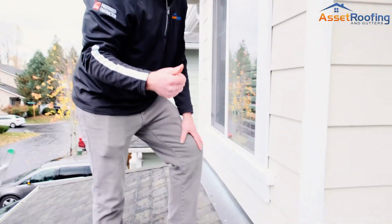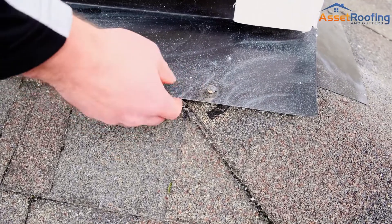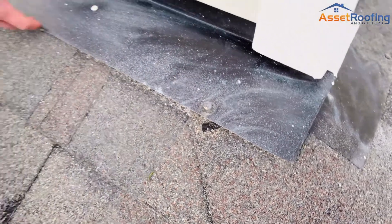In addition, some of the details we see are exposed fasteners and nails coming up, flashing coming up. This is all areas for water intrusion.